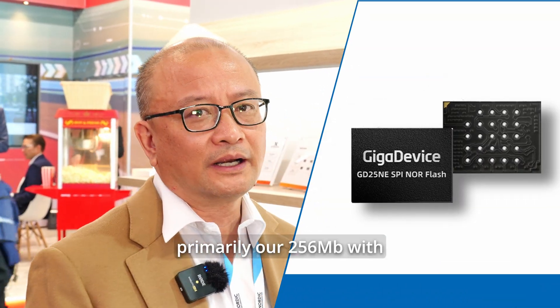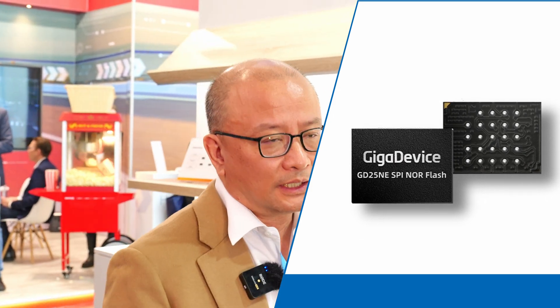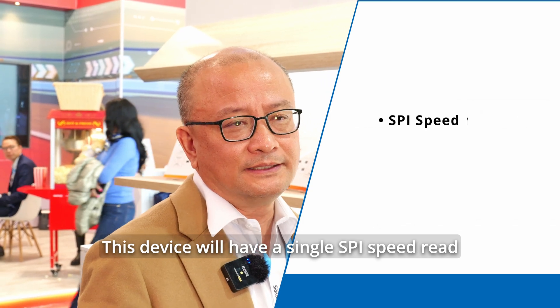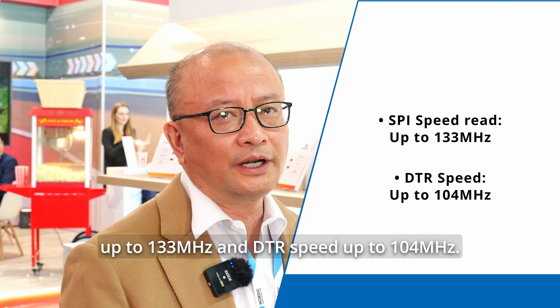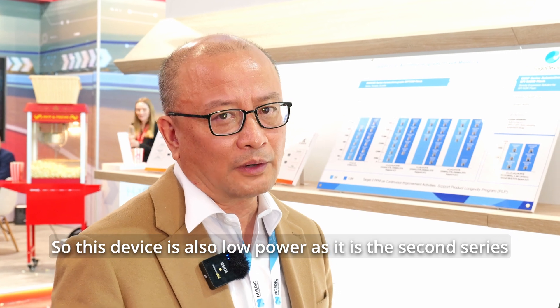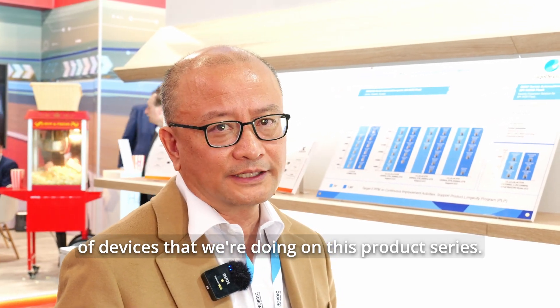We introduced at this conference our GD25NE series, primarily our 256 megabit with 1.8 volt VCC and 1.2 volt VIO. This device will have a single SPI speed read up to 133 megahertz and DTR speed up to 104 megahertz. This device is also low power, as this is the second series of devices that we're doing on this product series.